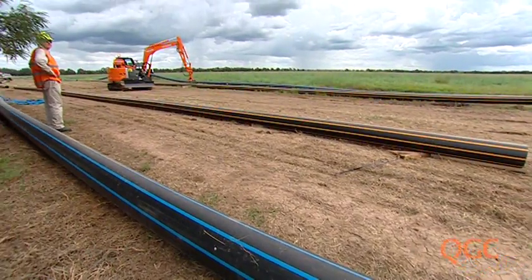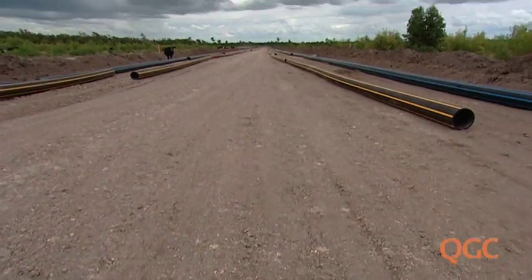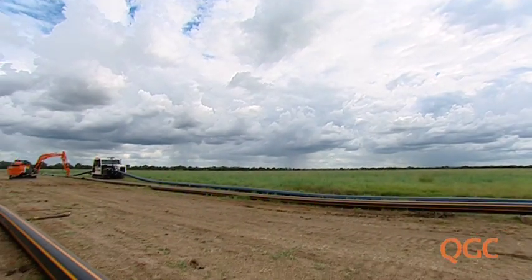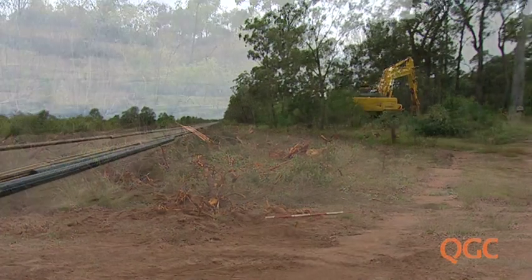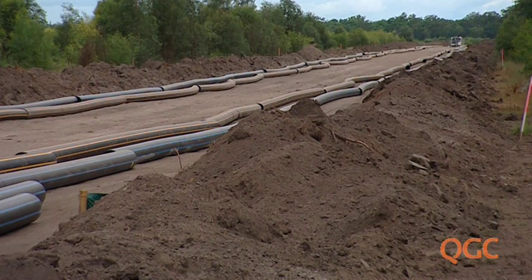Lengths of pipe are first laid out on a right-of-way that has been cleared for the trench. In open country, where most of the pipelines are laid, preparing the right-of-way creates little disturbance. In scrubby or timbered country, the right-of-way is cleared by machinery, with the topsoil stockpiled separately for rehabilitation of the disturbed area.